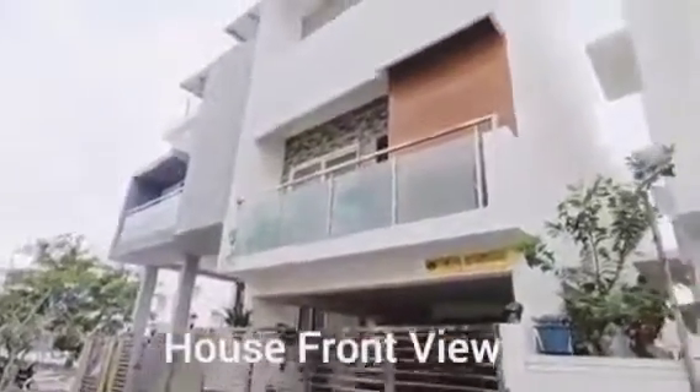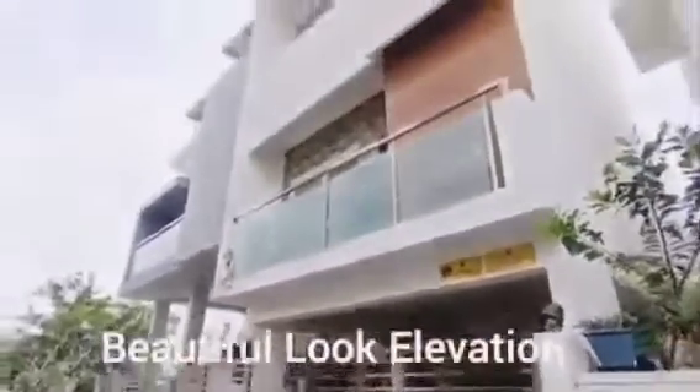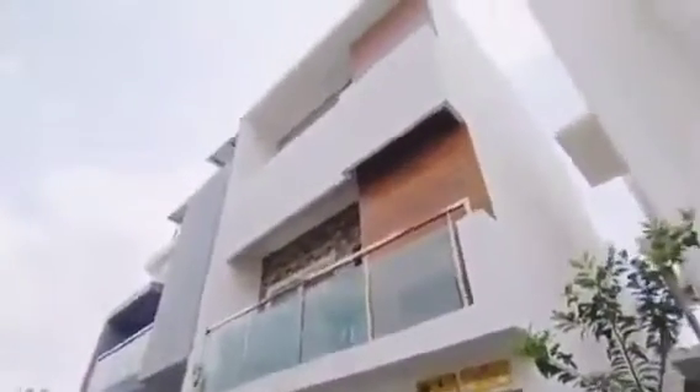Hello friends, Namaste. I am going to show you a beautiful house — I am going to show you an elevation.